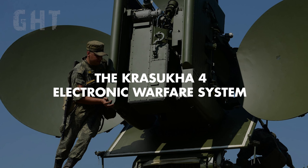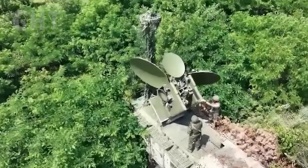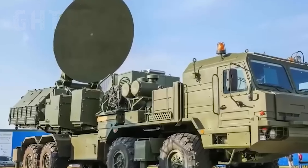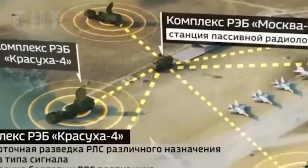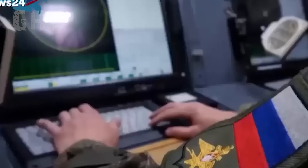The Krasukha-4 Electronic Warfare System. The Krasukha-4 is an electronic warfare system consisting of two vehicles: the 1L-269 Krasukha-2 and the 1RL-257 Krasukha-4. The system can interfere with signals for aircraft and drones within an effective radius of 300 km.